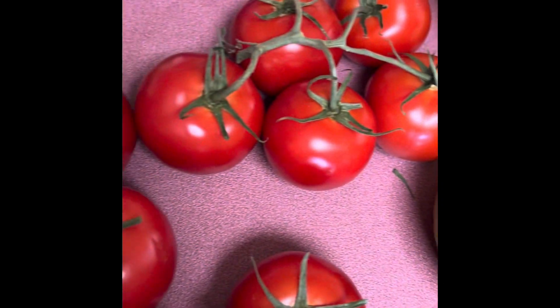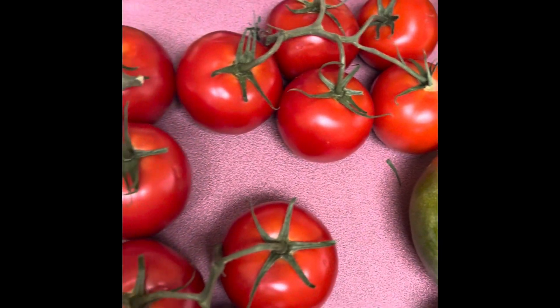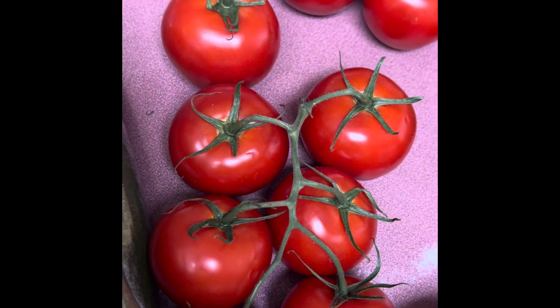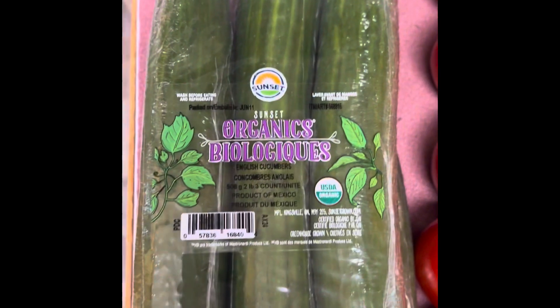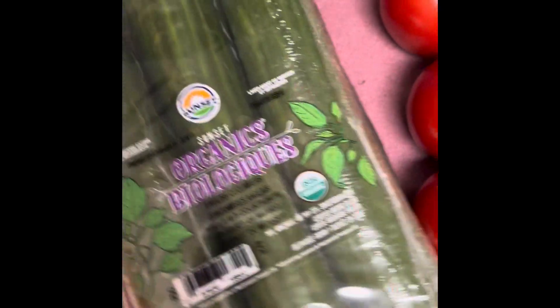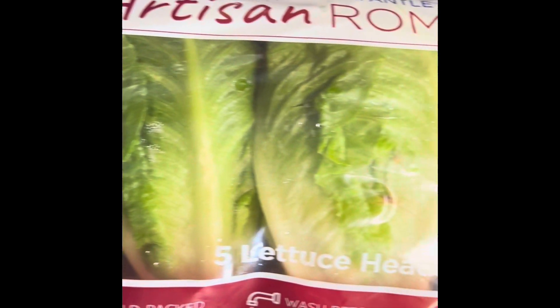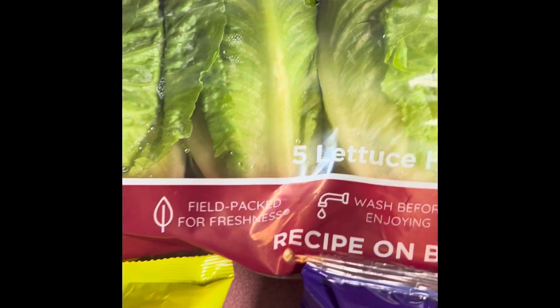A whole bunch of tomatoes on the vine — these came in a case and I did buy the whole case. These are like candy in the summertime when you can get them fresh. We have six organic English cucumbers — they come in a three-pack and I got two. My favorite kind of cucumbers. Also a big bag of broccoli, and romaine hearts that come in a package of five. We eat a lot more salad in the summer, so we will absolutely go through this.